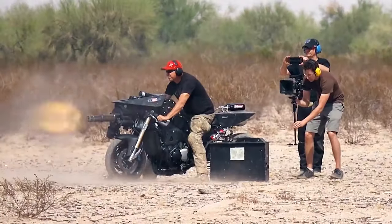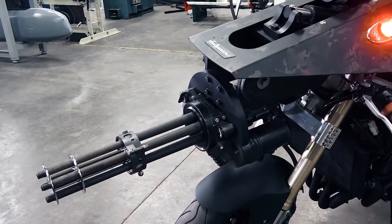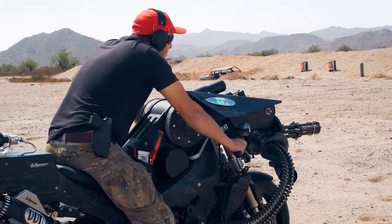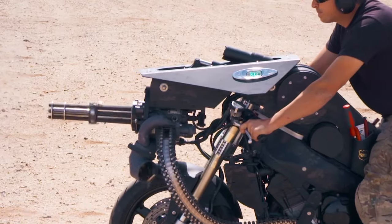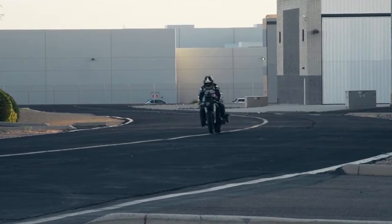What's more, it shoots 3,000 rounds per minute. The bike features custom engineering to handle the minigun's recoil and weight, ensuring smooth operation. Although mainly a promotional vehicle, it demonstrates the practicality of mounting a minigun on a motorcycle.